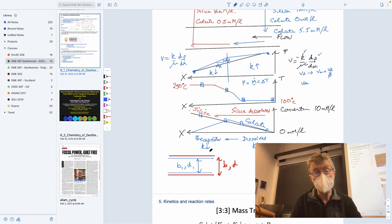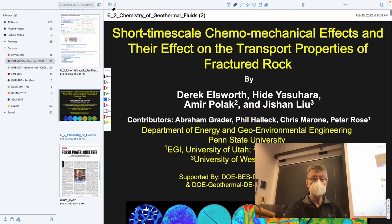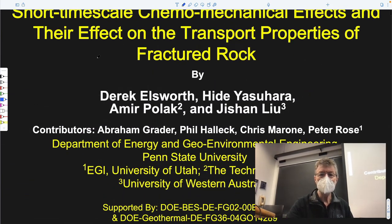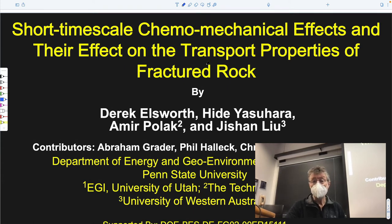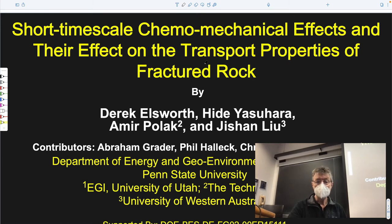If you precipitate, maybe you expect permeability to go down because you're clogging up pores. And if you dissolve, maybe you're doing the opposite — making the fractures wider by dissolving the walls and making them retreat. So if you have net dissolution, then the apertures might be larger. Perhaps we should examine whether that would be the case. This is some work looking at the effect of chemical and mechanical effects on the transport properties — transport properties being essentially code for permeability — to see how they might change as you flow fluids through a sample.